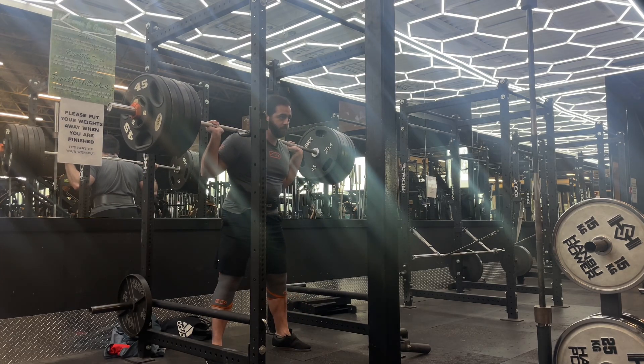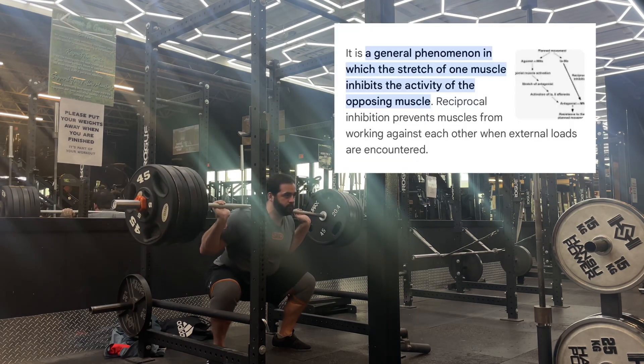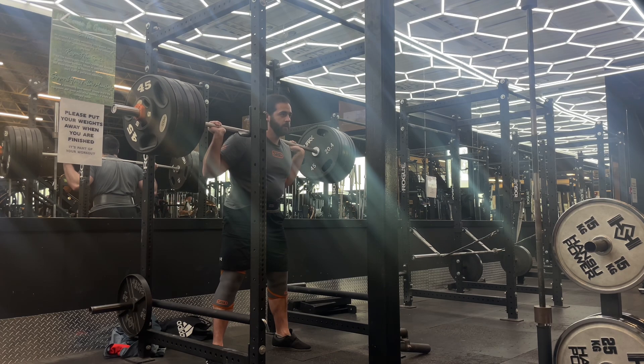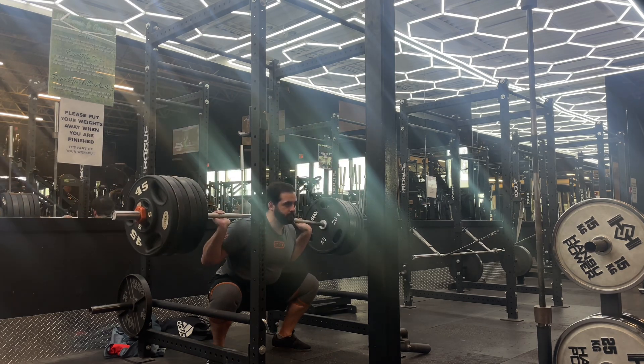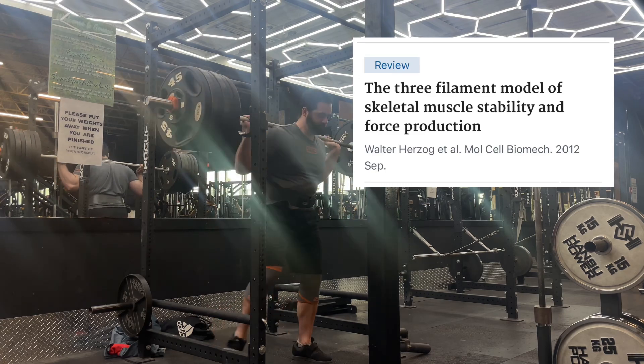We can also get benefits from using a fast eccentric. This leads to more stretch reflex. It causes reciprocal inhibition — basically relaxing the muscle working against what we're doing. For example, our triceps would relax when we're trying to contract the biceps. It also activates and enhances the tension within the muscles we want to work, adjusting how the protein titin works.